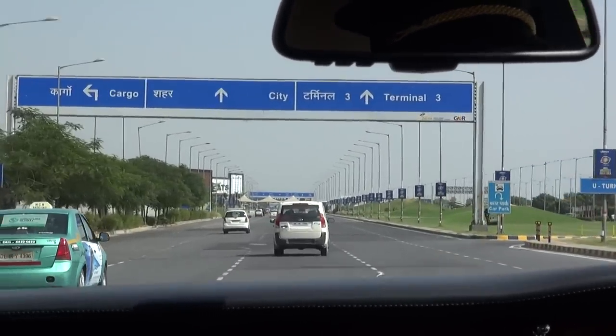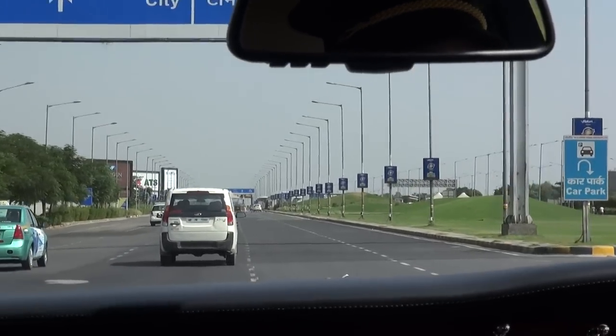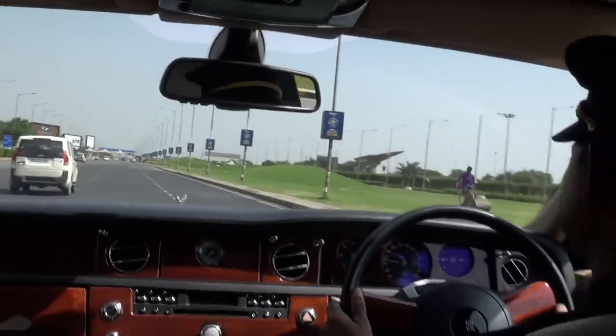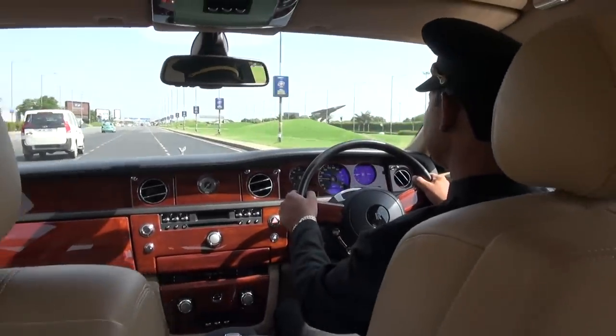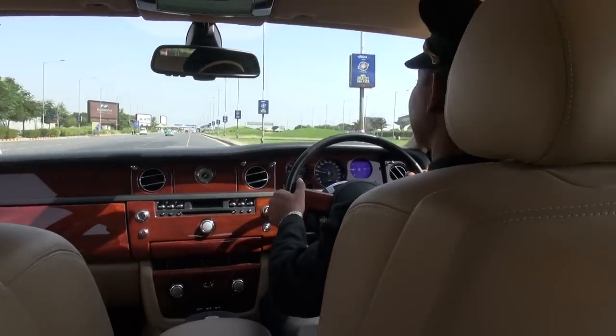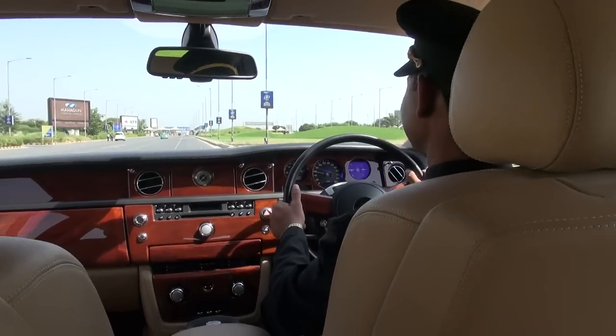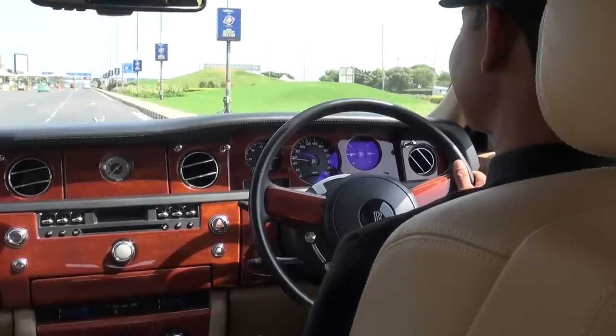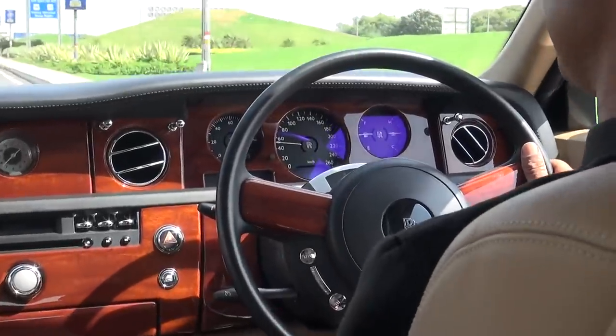What's the speed limit here on the roads in Delhi? Normally it's 50 km per hour. So that's the fastest you can take this car — the maximum speed in Delhi. This car, I can see it goes up to 260, but in Delhi you can't go more than 50.